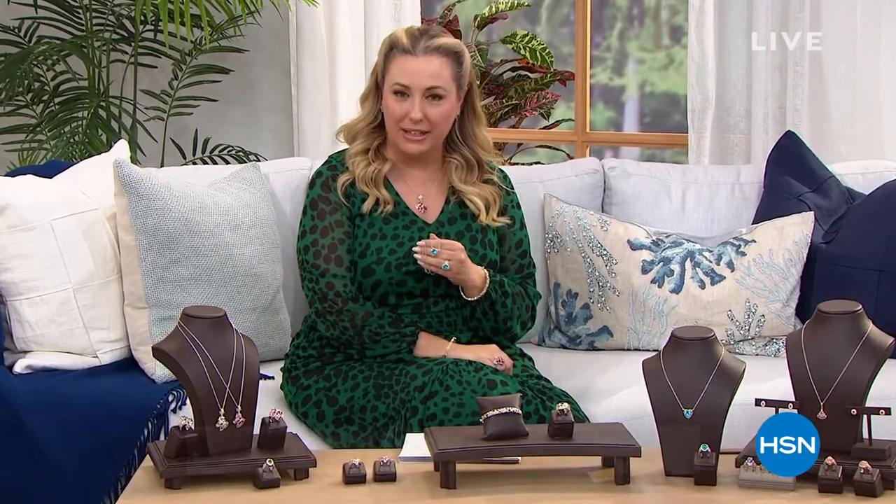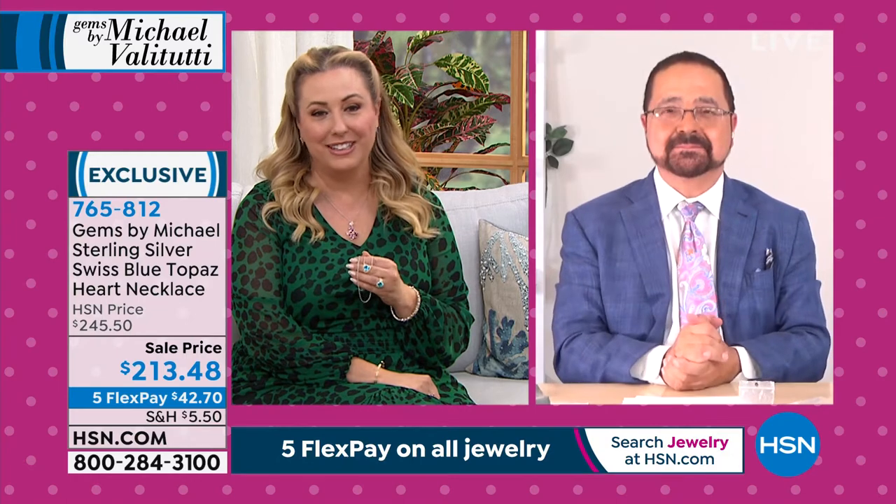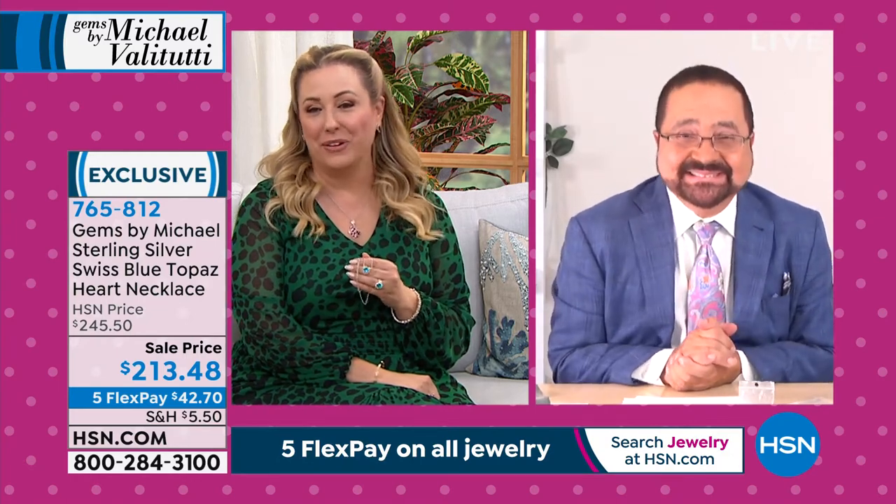Welcome to the final 30 minutes of Gems by Michael Valetutti, who's been in the industry for over 42 years, 24 of those years on shopping television around the world — it's a global business in 17 countries. He's relatively new here at HSN, so maybe you're meeting him for the first time. All the women are falling in love with him because a man who truly knows gemstones — what else can you ask for?